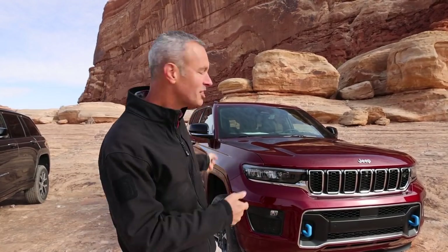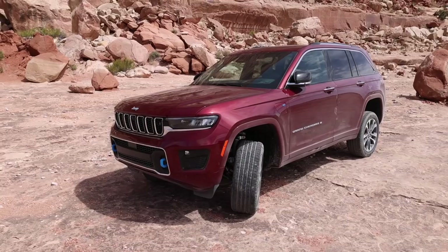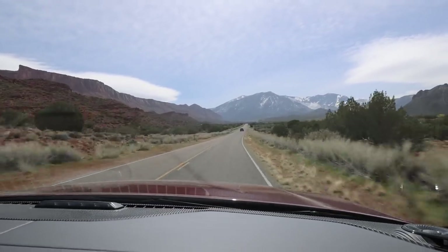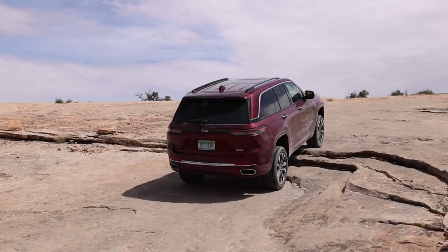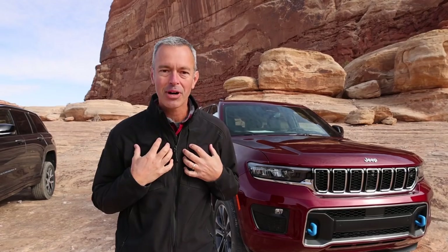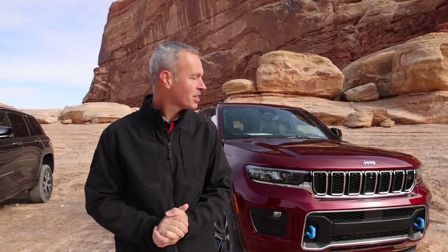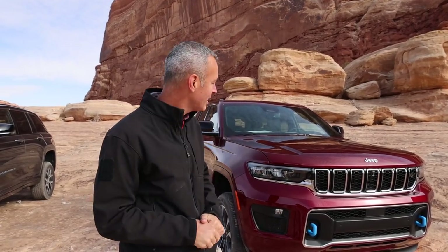Regina and I are here in Moab, Utah for Easter Jeep Safari and we've been invited out here by Jeep to come test drive the brand new Grand Cherokee 4xe. We're going to go take this for a little trip on road and off road and give you our impressions — mine from an off-roader's perspective, and Regina's as someone who's raised three children, on how good this is as a family car. This thing's a beautiful vehicle and I'm excited to get behind the wheel.